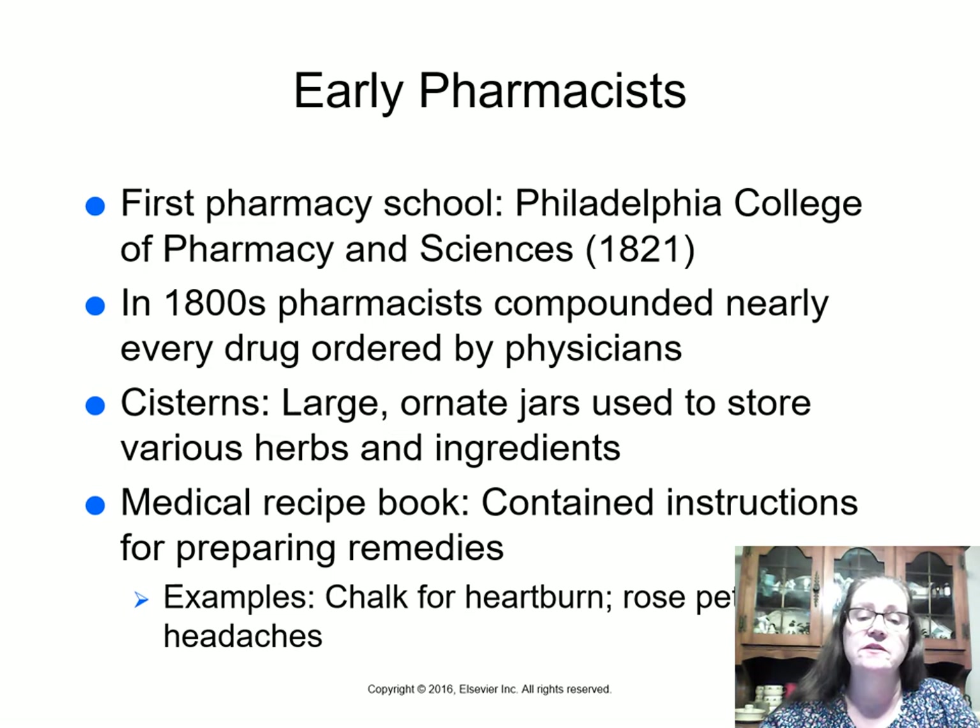In the 1800s, pharmacists compounded nearly every drug ordered by physicians. They would take bottles of powders, mix them with different things, and make capsules, tablets, and liquid medications. Today we can still do some compounding — at Children's Hospital, for example, we make syrups out of powders or grind up tablets to create liquid formulations.